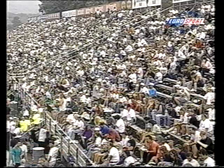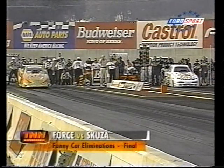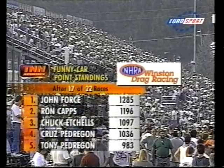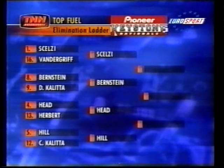The Funny Car final: Scusa against Forth. These two have met four times previously in 1998, each winning twice. They leave together, side by side halfway down — then Forth is in trouble as the engine goes. Everything comes out the back of his car and Scusa takes the win. Forth still leaves with an 89-point lead over Ron Capps in the Winston Championship. Capps wasn't here, and John still picks up points for making the final. The safety safari must clean up a lot of oil 20 feet down the line before any more running.